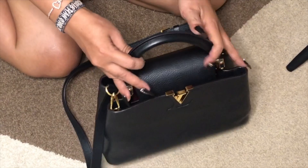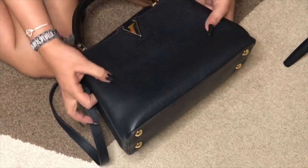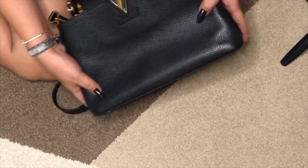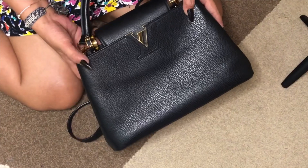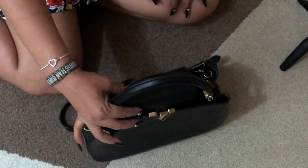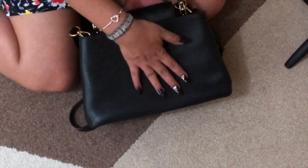Now, why do I hate this bag? After a few times of wearing it, I noticed that the bottom part is not so rigid. Because of this, the corners here are already a little bit deformed. For me, this is a major downside and it's preventing me from using or enjoying the bag as often as I want to. This is not good for such an expensive bag.